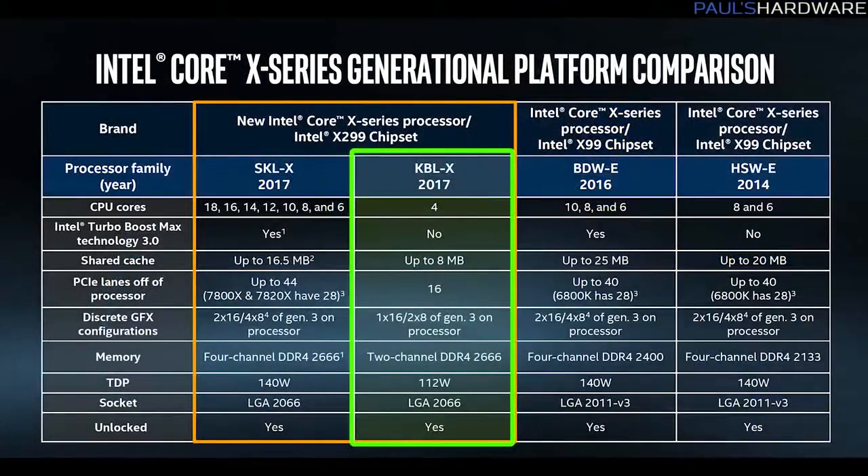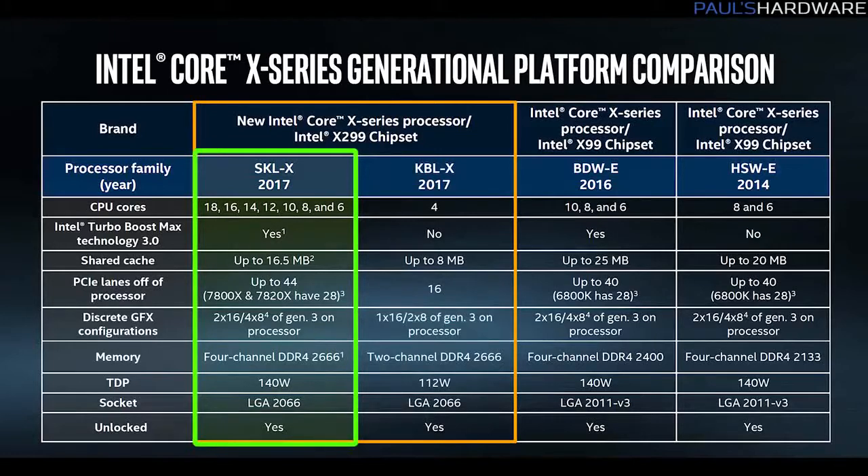These two CPUs do have some limitations compared to the higher-end Skylake X CPUs in this lineup — they're limited to dual-channel memory and 16 PCI Express Gen 3 lanes. Given that there are also going to be 28-lane and 44-lane CPUs in this 9-CPU stack, there are probably going to be some extremely confusing X299 motherboard configurations depending on what CPU you install: 16, 28, or 44 lanes. We'll talk to some of the motherboard manufacturers for more on that.